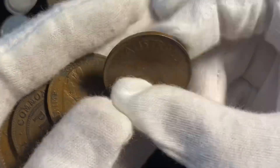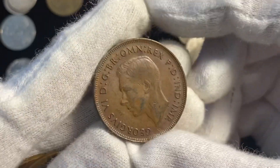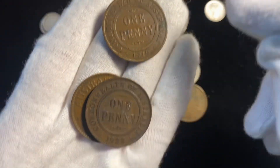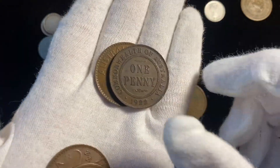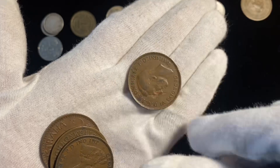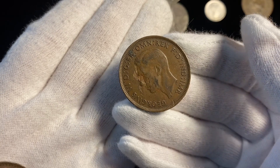Up next is Australia. Here's a 1944 penny — right in that time period — King George VI. Here's a penny from 1919, Commonwealth of Australia, so it's a little different. 1922, those have King George V, and another 1944, with what seems to be some lamination error.